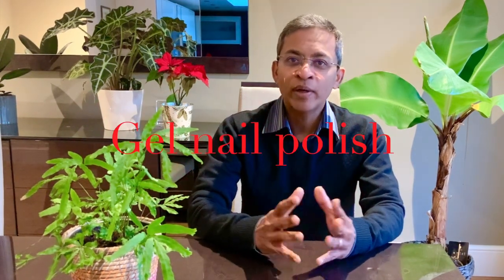Hello everyone, my name is Dr. Yasudian, a consultant dermatologist based in the UK. Today we will look at gel nail polish, a relatively new nail cosmetic.